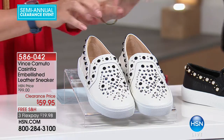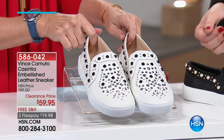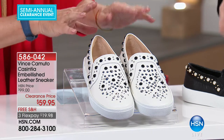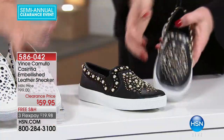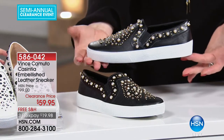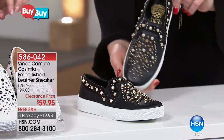We gotta jump right in, because you are going to absolutely flip over these. As soon as I saw them, I'm like, oh my God, I don't know which color to pick. We have them in what's called milk, which I think is a very unusual color for a shoe, and we also have them in your classic black, $59.95. Look at the embellishment. These are like a work of art. This is leather.